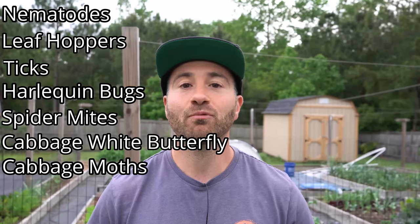The pest repellent properties of the pyrethrum daisy are so vast that I had to write them down because I couldn't remember all the different bugs they repel. They repel nematodes, leafhoppers, ticks, harlequin bugs, spider mites, cabbage white butterflies, cabbage moths, and probably a lot more. Now, you may be thinking — if it's a pyrethrum flower, does that mean the plant is toxic to bees and pollinators? The answer is no. The plants are actually highly attractive to bees and pollinators, so they are a good thing to have in your garden. They can help repel pests without harming the pollinators.